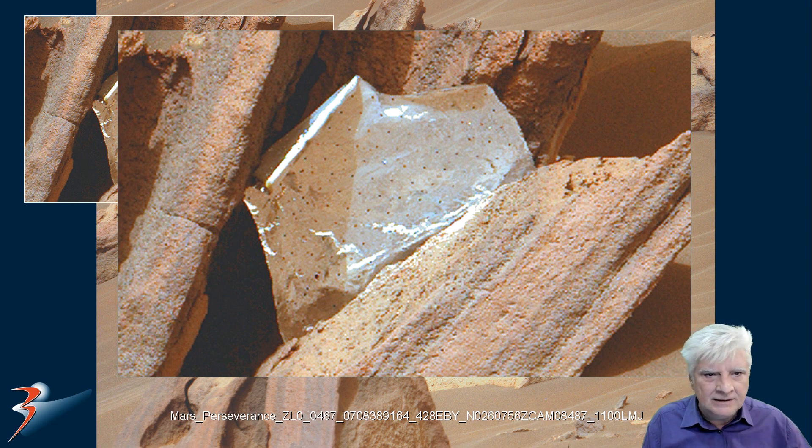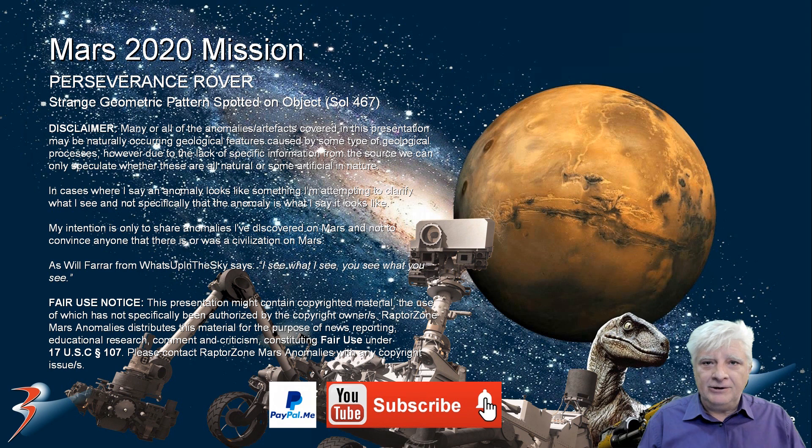Let me know in the comments below what you think of this piece — is it totally out of place, or is it just a natural piece of rock? That's it for the presentation, I hope you enjoyed it. If you'd like to keep up to date on my latest videos and you haven't subscribed yet, please consider subscribing, hitting the bell, and clicking the option 'All' so you'll be informed as soon as I upload the next one.